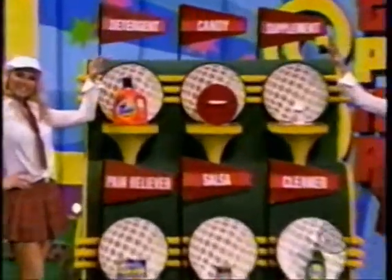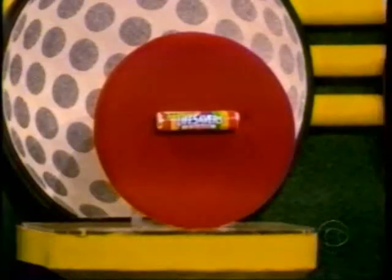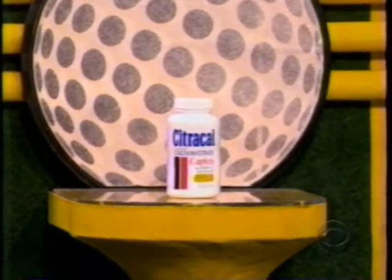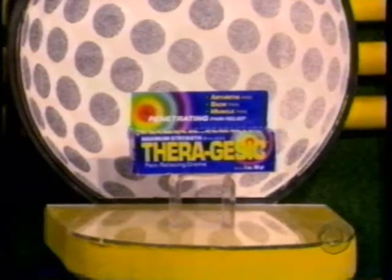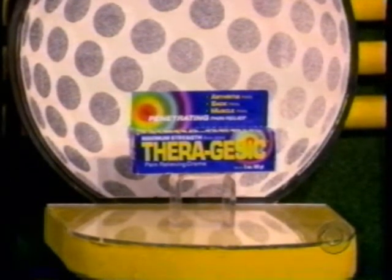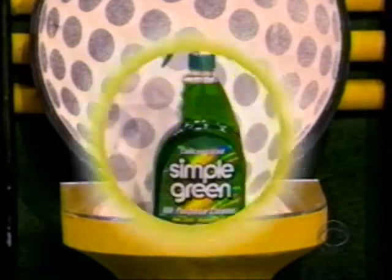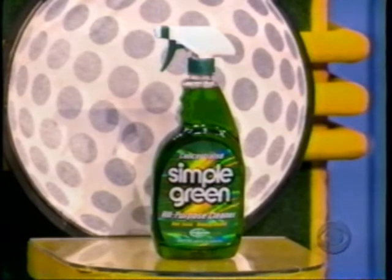All right, here we go. First, this bottle of liquid laundry detergent has all the stain-fighting power you'll need for all your favorite clothes. This packet of candy is great to carry around for any occasion. Celebrating women whose bones are as strong as their spirits — Citrical Calcium, Stand Strong. Use as directed. Therangesic provides penetrating pain relief — Therangesic, the first name in pain therapy. Use as directed. Salsa, with all-natural ingredients, the authentic taste of the old Southwest. And cleaning your bathroom, kitchen, or any other part of your home will be easy with this heavy-duty all-purpose cleaner.